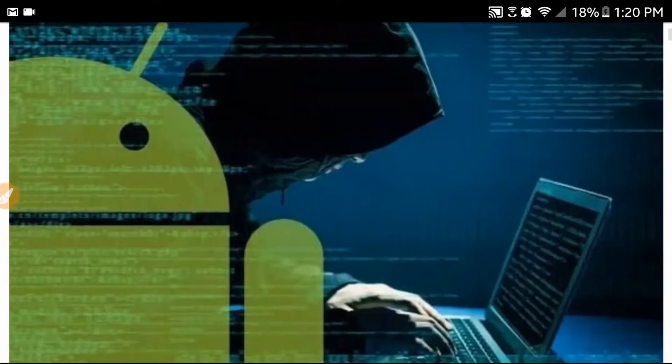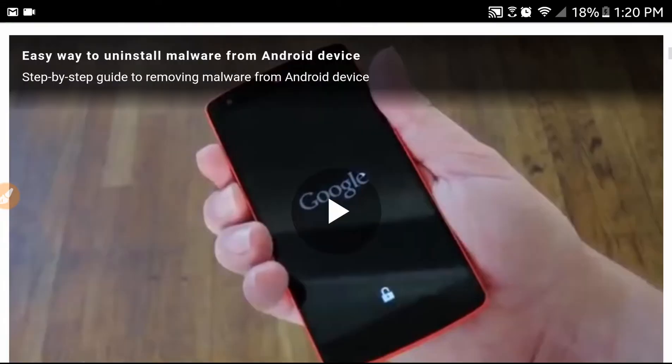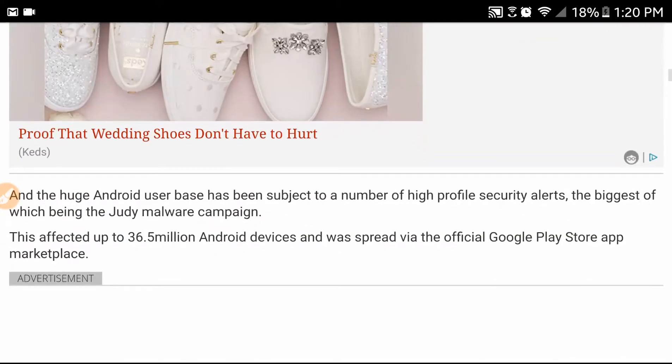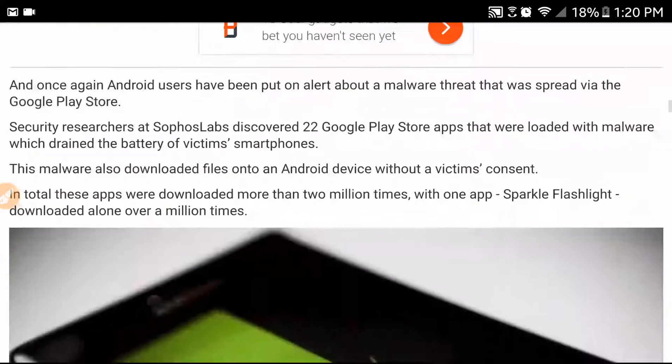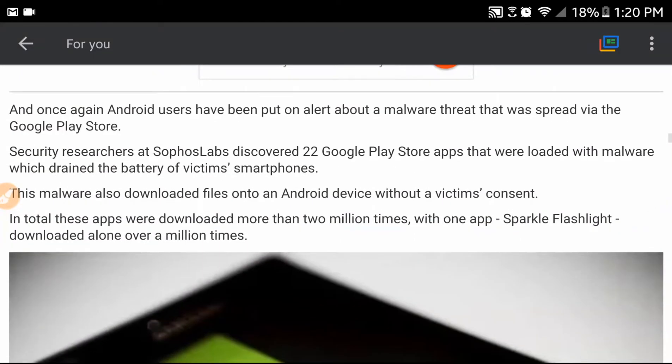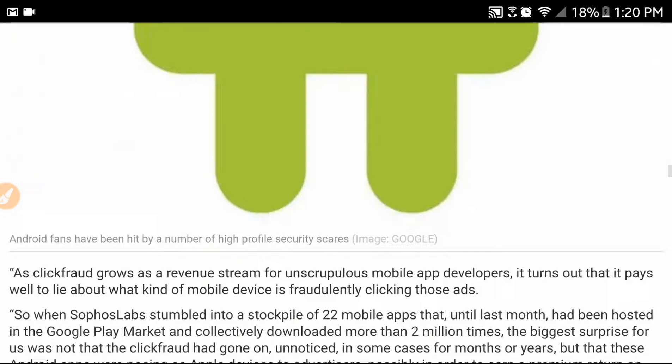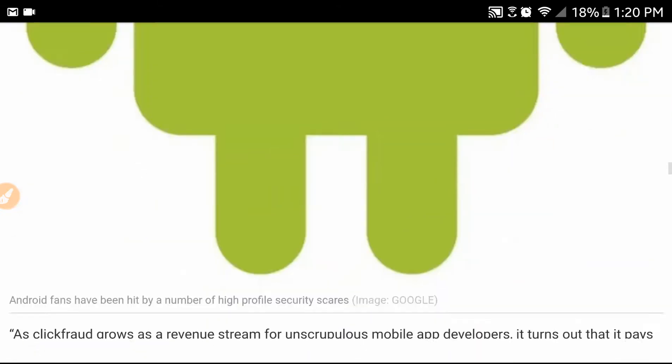Looks like the Google Play Store is filled with apps. Hopefully it can give us a list of which apps to delete. Let's see if they have anything they can show us.